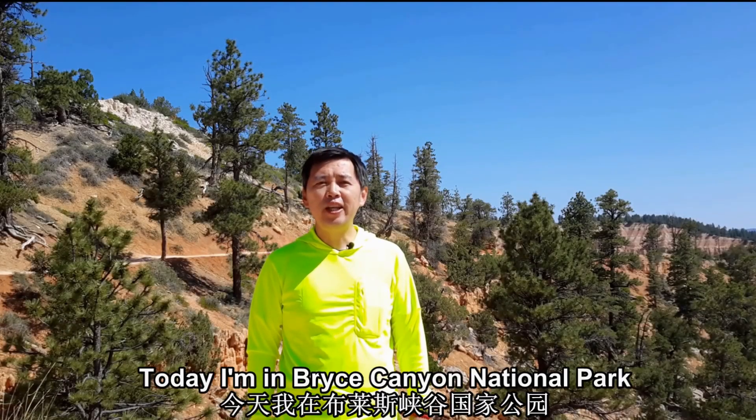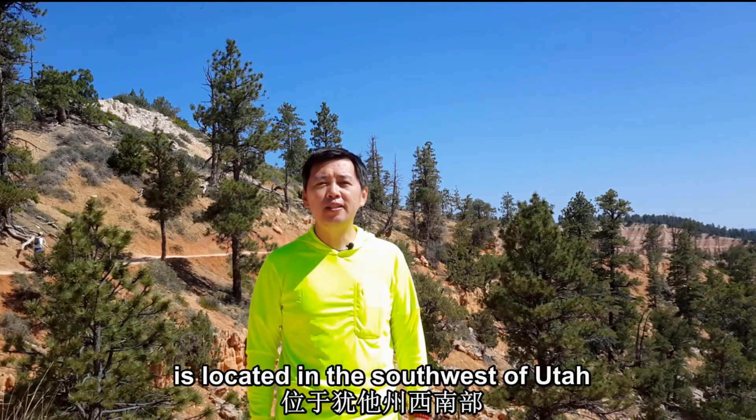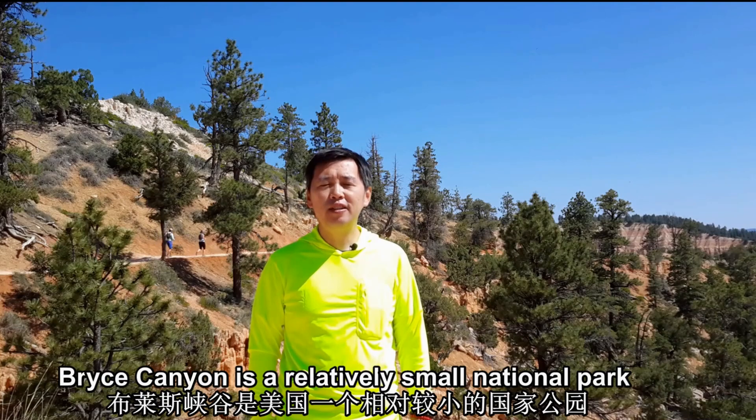Hi, I'm Tom Lu. Today, I'm in Bryce Canyon National Park. Bryce Canyon National Park is located in the southwest of Utah. With a size of 35,000 acres, Bryce Canyon is a relatively small national park.